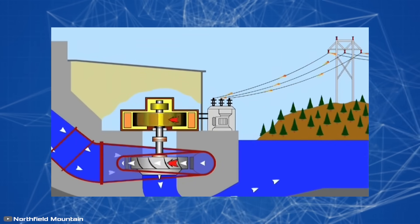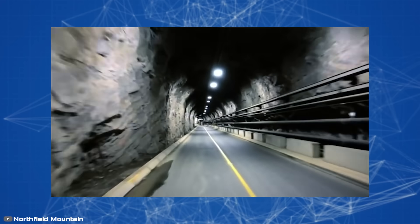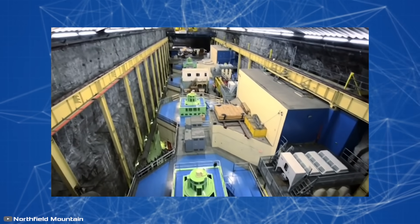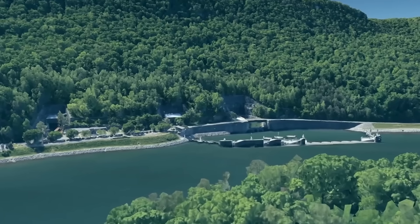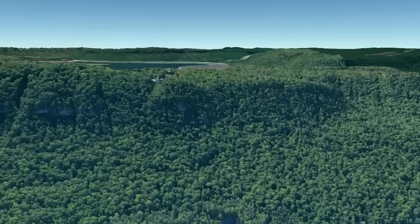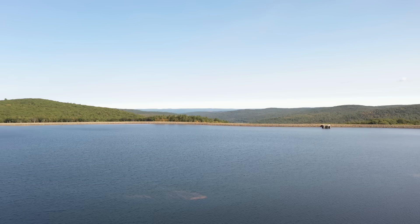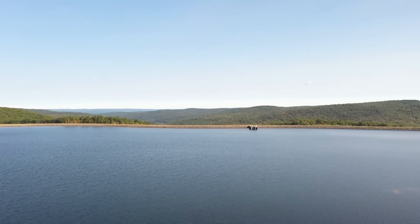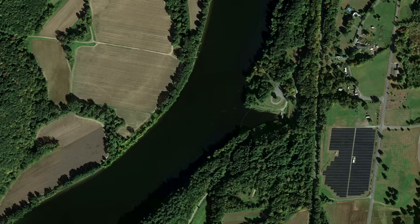When there's excess electricity, the pumps do the opposite: they move water from the lower reservoir to the upper one for later release. This process allows for the accumulation and storage of surplus energy, which can be used at any time. The lower reservoir is the Connecticut River, while the upper one is an artificially created lake at the top of the mountain.